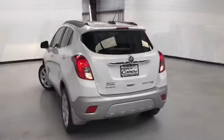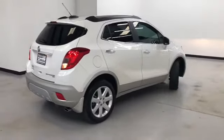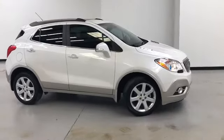That concludes our walk-around video of this 2015 Buick Encore all-wheel drive. Randy Curnow Buick GMC is located at 7707 State Avenue in Kansas City, Kansas. Phone number is 913-334-1166.